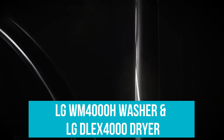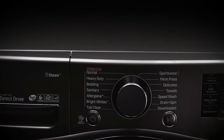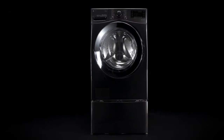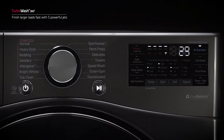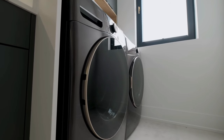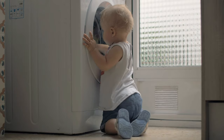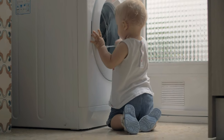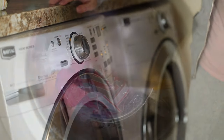LG WM4000H Washer and LG DLEX4000 Dryer: a top performer in stain removal and fabric care. Suited for those looking for a mix of performance, efficiency, and smart features. Though its control panels might be a bit challenging, its overall functionality makes up for it. Each of these models brings something unique to the table, so think about your specific laundry needs, space constraints, and the features you value most. Remember, links to all these products are in the description below. Don't forget to like, share, and subscribe for more insightful reviews and guides. Until next time, keep your laundry fresh and your choices smarter.